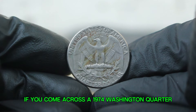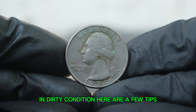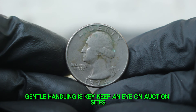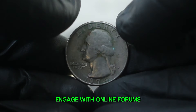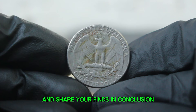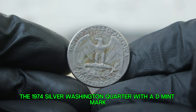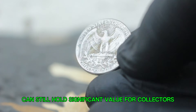If you come across a 1974 Washington quarter in dirty condition, here are a few tips: cleaning can scratch the surface and reduce the coin's value, so gentle handling is key. Keep an eye on auction sites to see how similar coins are performing, and engage with online forums and local coin clubs to stay informed. In conclusion, the 1974 silver Washington quarter with a D mint mark, despite being in dirty condition, can still hold significant value for collectors.